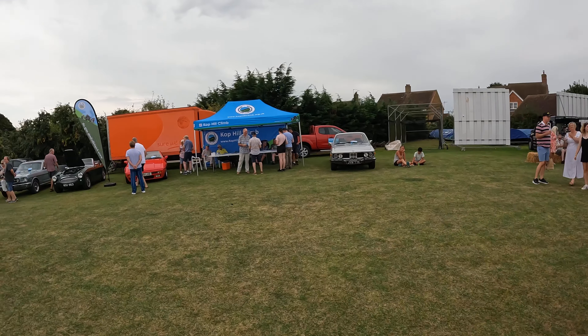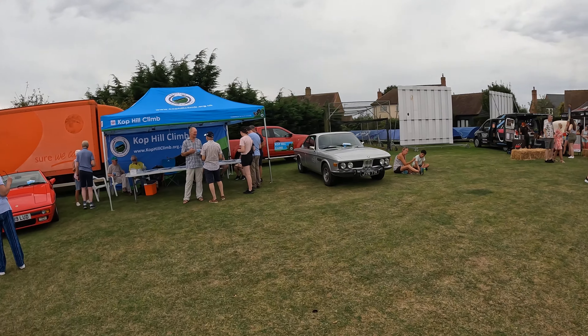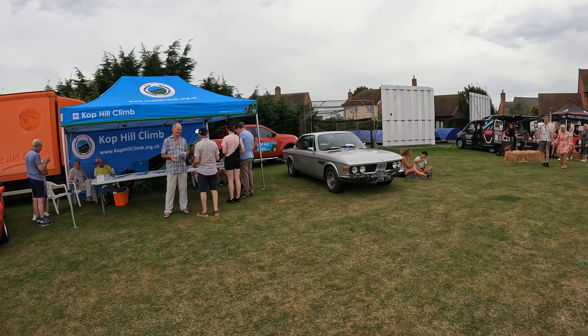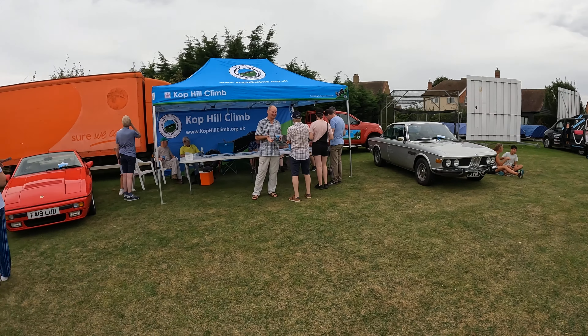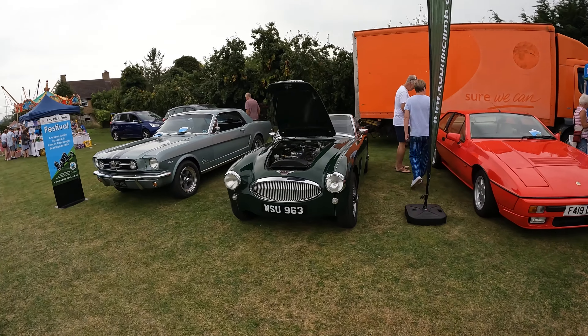We shouldn't go mad because we'll be too long. Cop Hill Climb is next Sunday — I'll be at that, so look out for a video on that in about a week's time. That's a very nice BMW over there. There's a Lotus and an Austin Healey 3000 Mark 2.